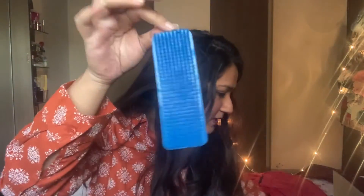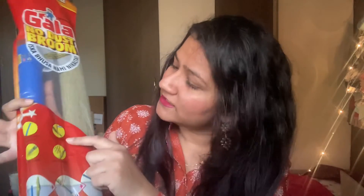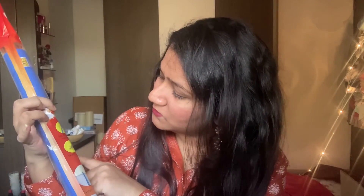Then I have this jhaaru — yeh plastic ki jhaaru hai, aaj kal yeh bahut chal rahi hai. Ungro wali jo purani jhaaru hoti hai usme kachra bhi kaafi hota tha aur iska bhoosa bhi nikalta tha — but is par likha hua hai ki bhoosa nahi nikalta. The best thing about this jhaaru jo hum notice nahi karte — it is washable! Yeh jo handle hai yeh nikal jaata hai, toh aap jhaaru dho sakte hain aur wash karke yeh bilkul nayi jaisi ho jaati hai. Aur yeh bahut saalon saal chalti hai.